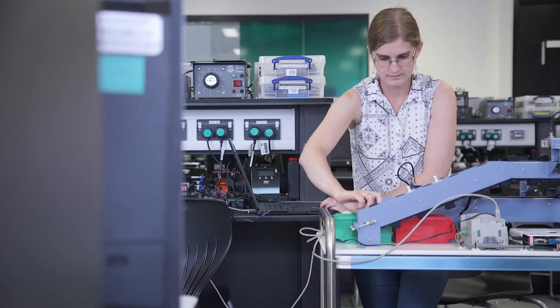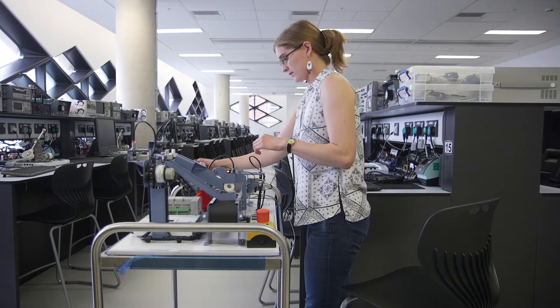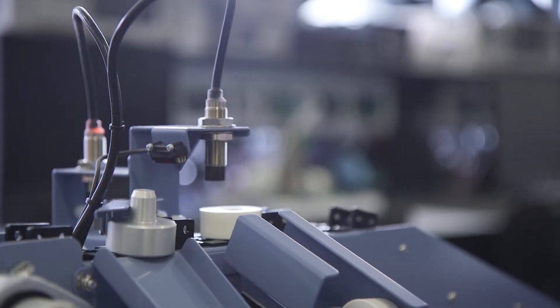I decided to do systems and control engineering at university because I did an A level on it. When I was looking around at universities, I was originally looking for electrical and electronics, and I came to University of Sheffield open day and found the systems and control information desk. I looked into it more and found it was what I was more interested in. Having done an A level in it, going on to a degree seemed quite logical. When I looked into other universities, there was nowhere else that had its own dedicated systems and control department.